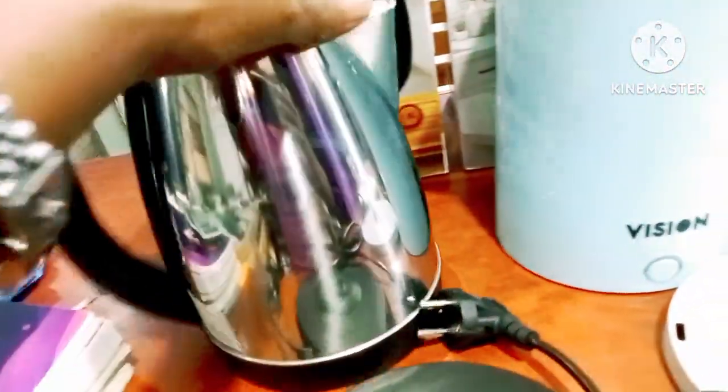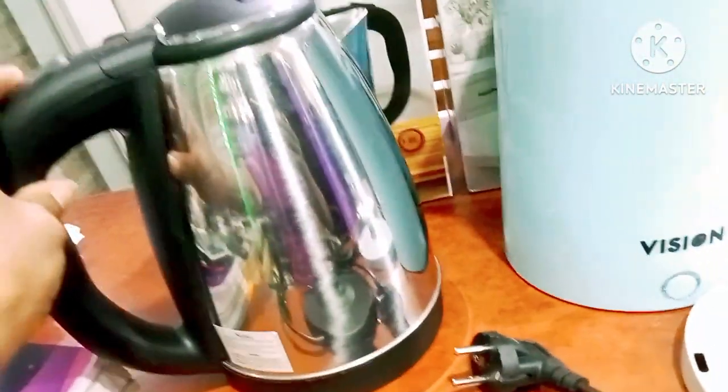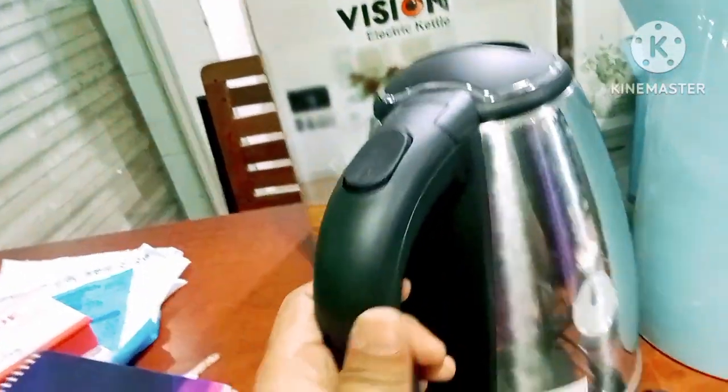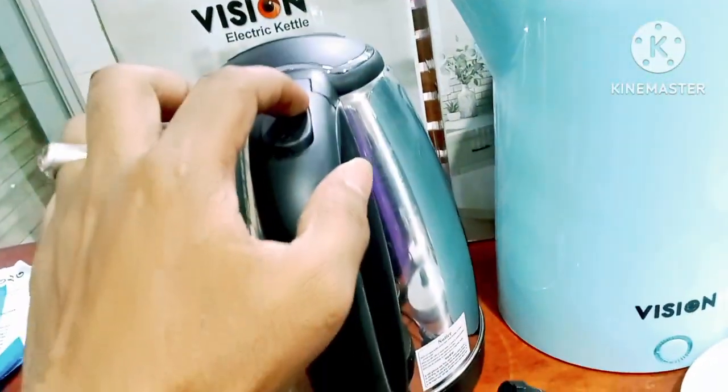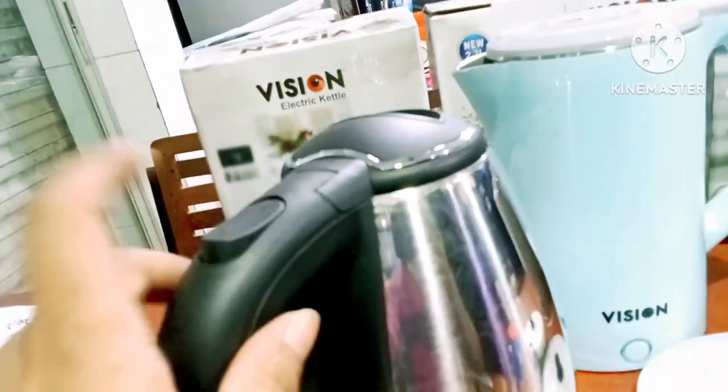This is the 1.8L electric kettle. This is the handling system. If you are doing the full heat of the kettle, it will automatically switch off. This should be applied and we will bring the current transmission.